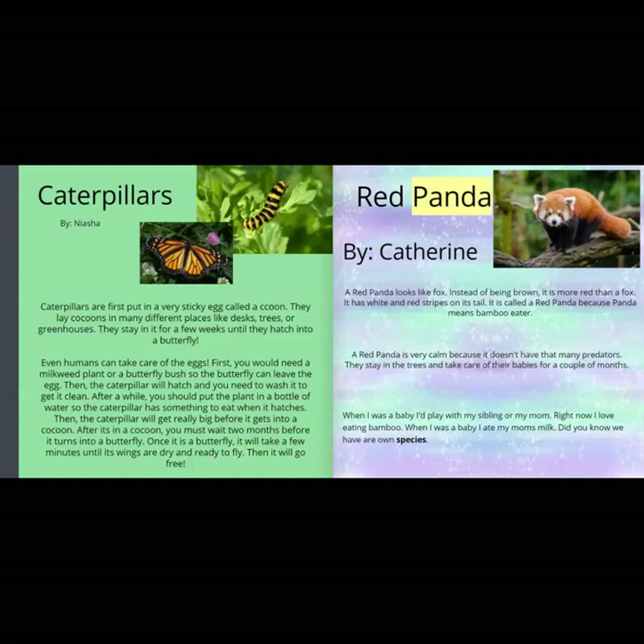Red Panda, by Catherine. A red panda looks like a fox. Instead of being brown, it is more red than a fox. It has white and red stripes on its tail. It is called a red panda because panda means bamboo eater. A red panda is very calm because it doesn't have that many predators. They stay in the trees and take care of their babies for a couple of months.